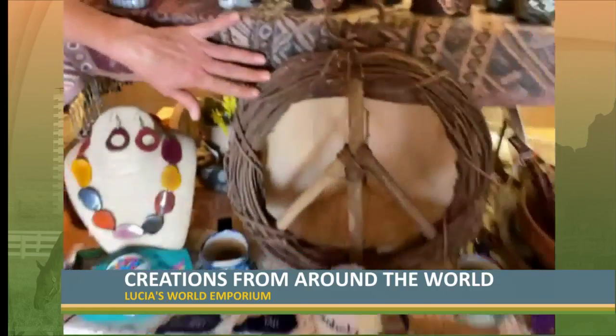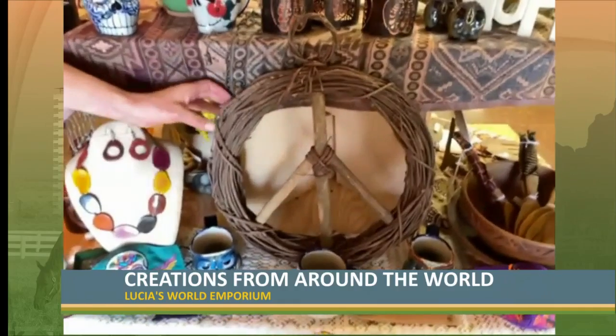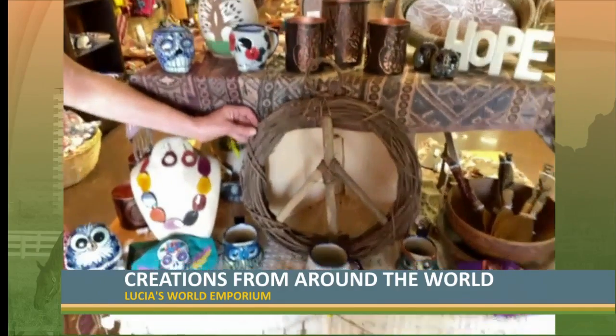As you can see, we have this peace wreath — it's one of our best sellers. Those are made in India out of bark.